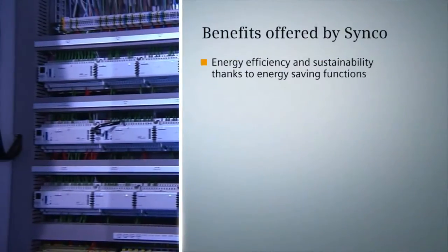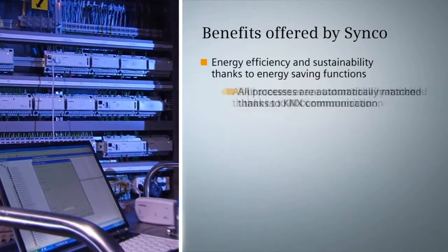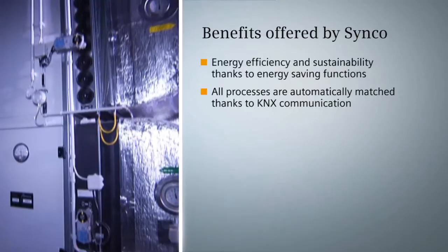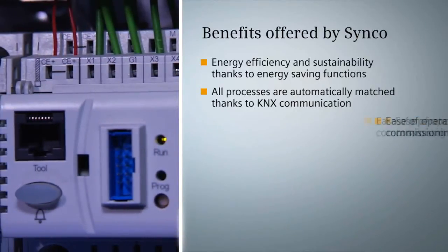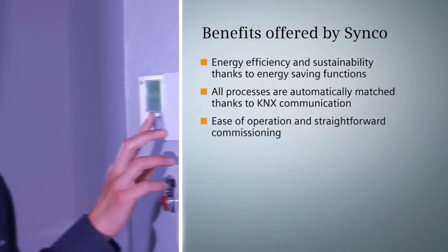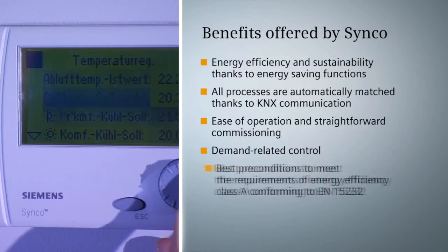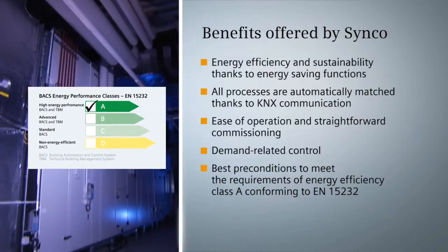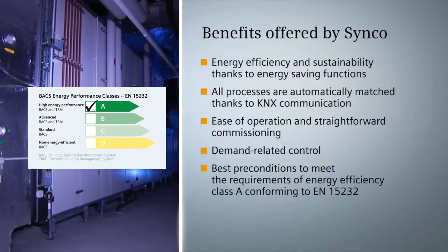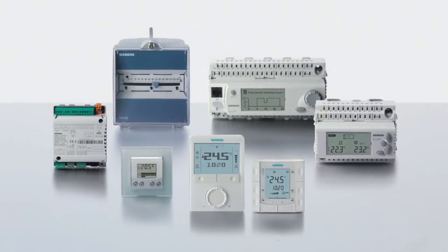Synco ensures energy efficiency and sustainability thanks to pre-programmed energy saving functions. It automatically coordinates all thermal processes of the plant via KNX communication, offers ease of operation, and ensures demand-related control to satisfy all needs. It creates the best preconditions to meet the requirements of energy efficiency Class A, conforming to EN 15232, and provides OI-BAC certified individual room controllers. HVAC control with Synco: simple and energy efficient.